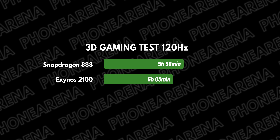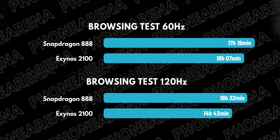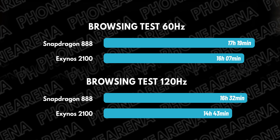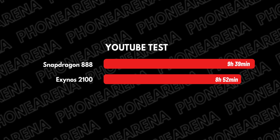So let's recap the battery scores — it was a win for the Snapdragon on all three tests. But the margin was hardly huge, and we see that Samsung's own Exynos model lasts an impressive amount of time for lighter activities like web browsing in particular.